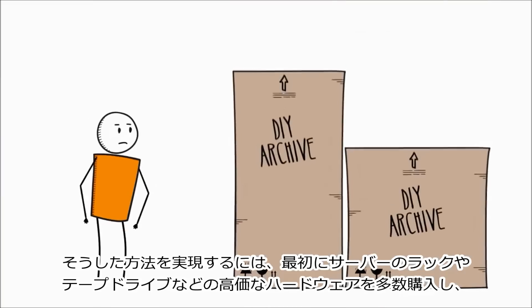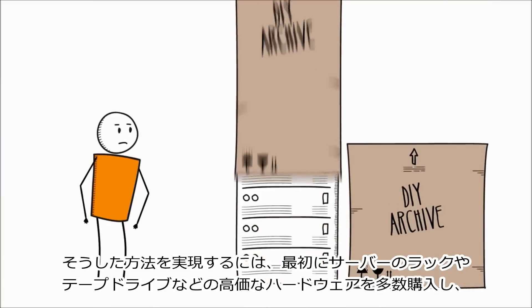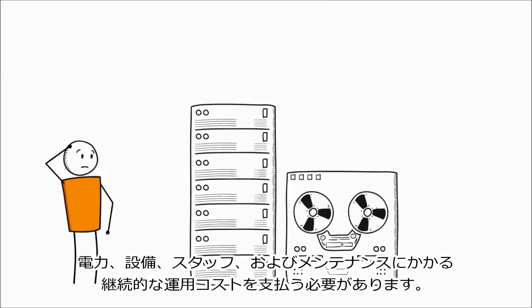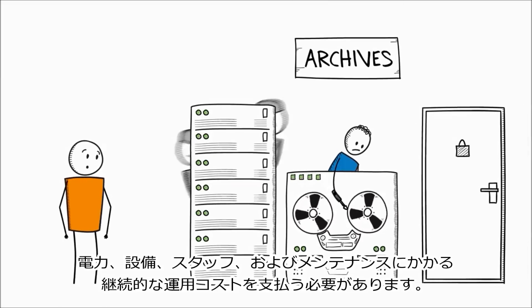First, you have to purchase lots of expensive hardware, including racks of servers and tape drives, and then pay the ongoing operational costs for power, facilities, staffing, and maintenance.